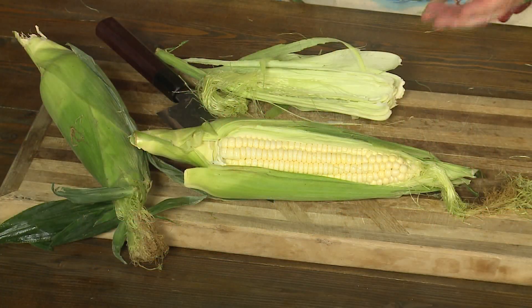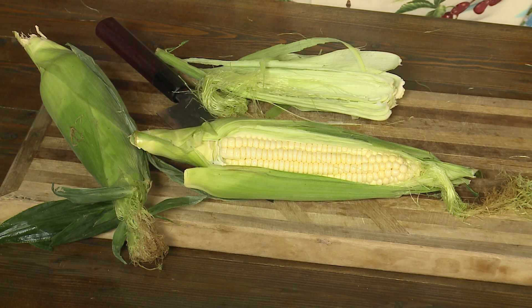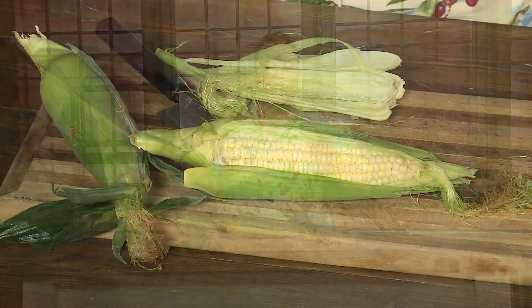Here's what happens with the dimples in corn. Sugar takes up a lot of space, and that's what makes that kernel so plump and juicy. But sugar turns to starch. Starch takes up less room than sugar. That's when you end up with that little dimple in the kernel of corn. That's the corn that sticks to your teeth — you don't want that corn. So no dimples in your corn.